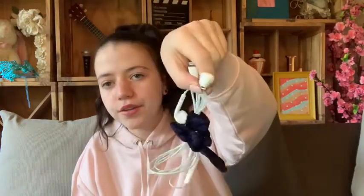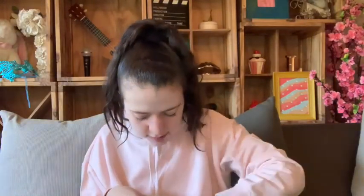Then I have earbuds and scrunchies — both are always good to have. Then here's another plaster — it's always good to have extra plasters on hand.